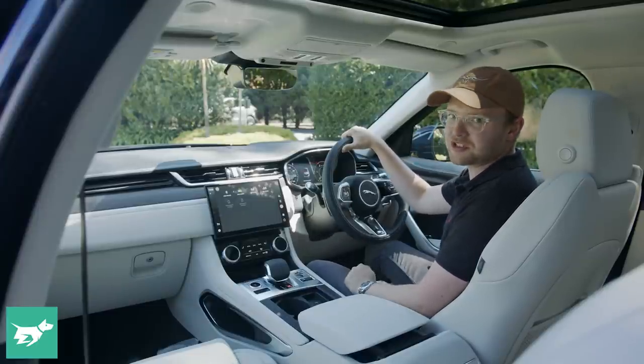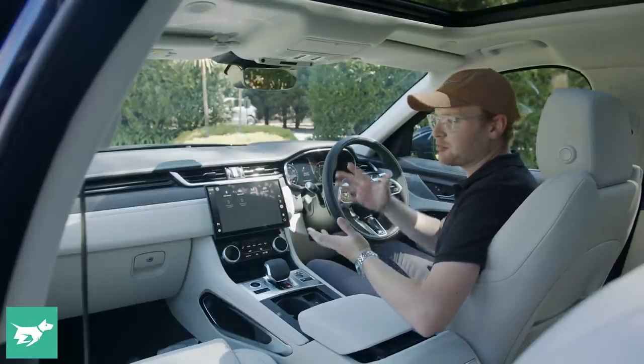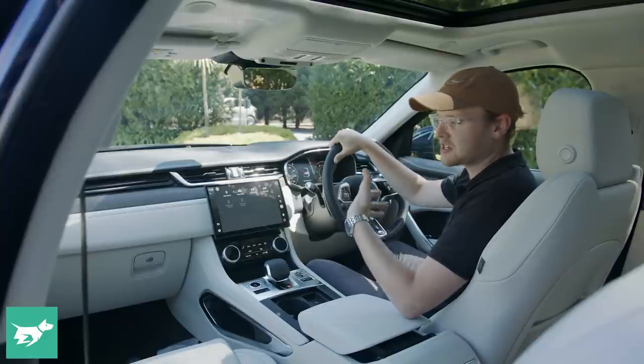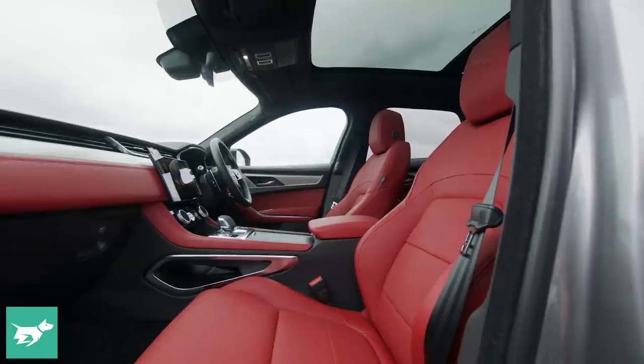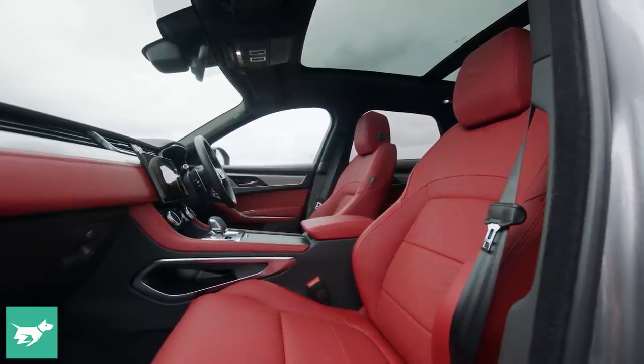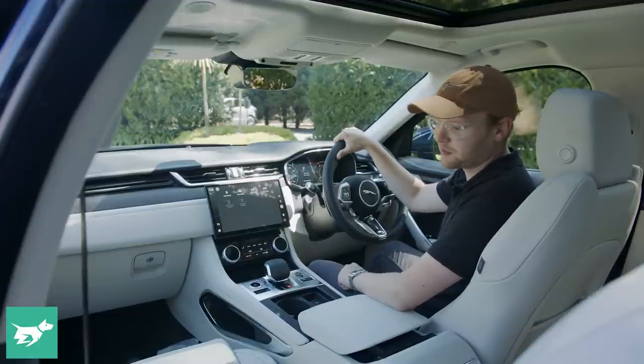Comfort is great. Even on the base seat, it's really sumptuous, really comfortable and supportive. But if you upgrade to these 18-way adjustable seats, you get things like inflating bolsters and a thigh extender that will let you really find the most ideal driving position.